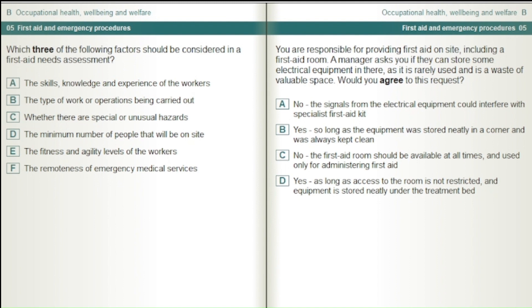You are responsible for providing first aid on site, including a first aid room. A manager asks if they can store some electrical equipment in there, as it is rarely used and is a waste of valuable space. Would you agree to this request? Yes, so long as the equipment was stored neatly in a corner and was always kept clean. No, the first aid room should be available at all times and used only for administering first aid. Yes, as long as access to the room is not restricted and equipment is stored neatly under the treatment bed.